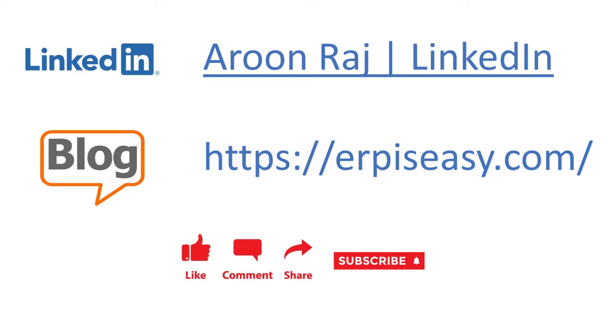Hello friends, welcome back to my channel. My name is Arun and in today's video I am going to talk about the procure-to-pay business process. If you find my content useful, please give it a like and share it with your friends who might benefit from it as well. Now let us get into the topic.